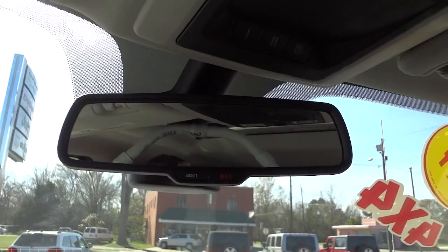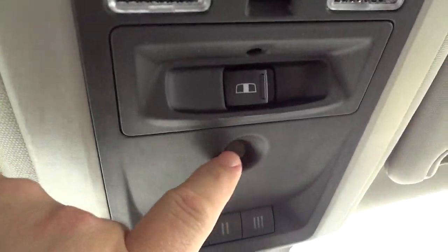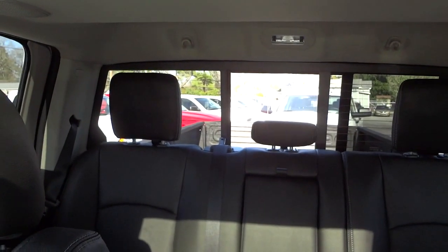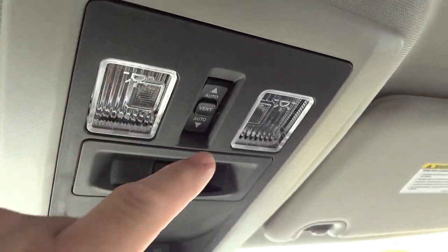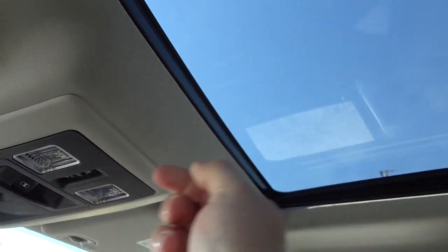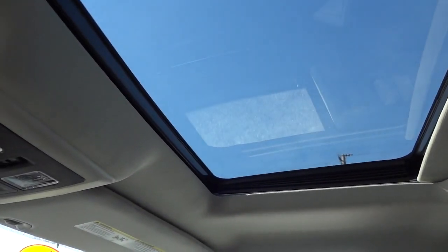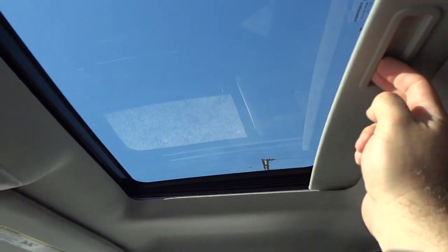It does have an auto-dim rear-view mirror. Here are your garage door controls. This little round thing is an infrared sensor for your temperature control. This button here is for the power rear glass — you can see how it opens up back there. You do have some tap lights. And right here is for your sunroof — which it does have. There's a shade, you can also open it and slide it all the way back, or you can just vent it if you want, or close it up when you're not using it.